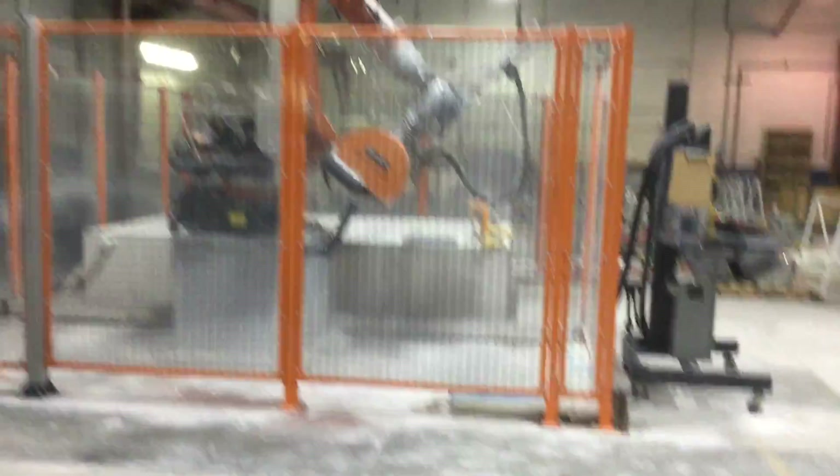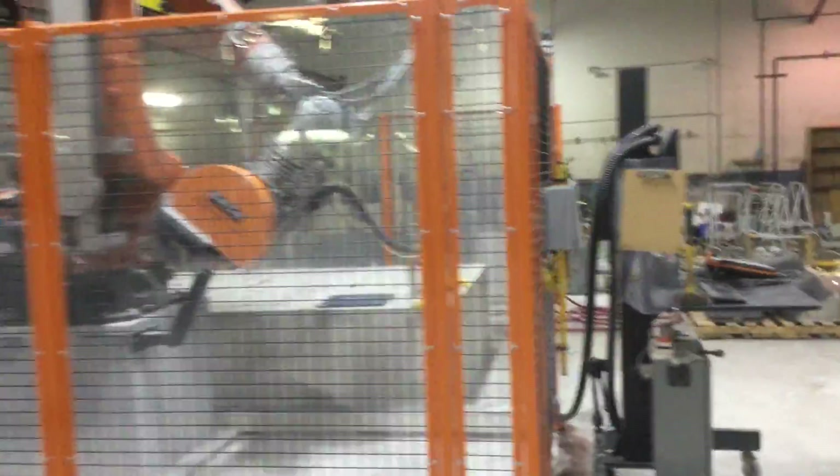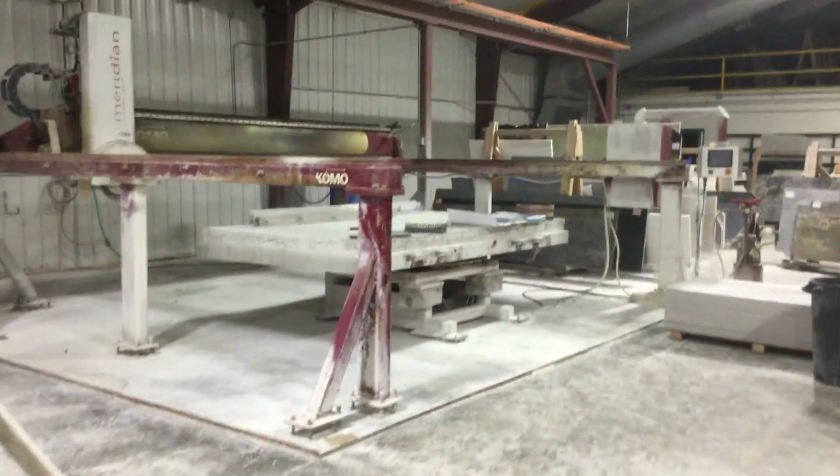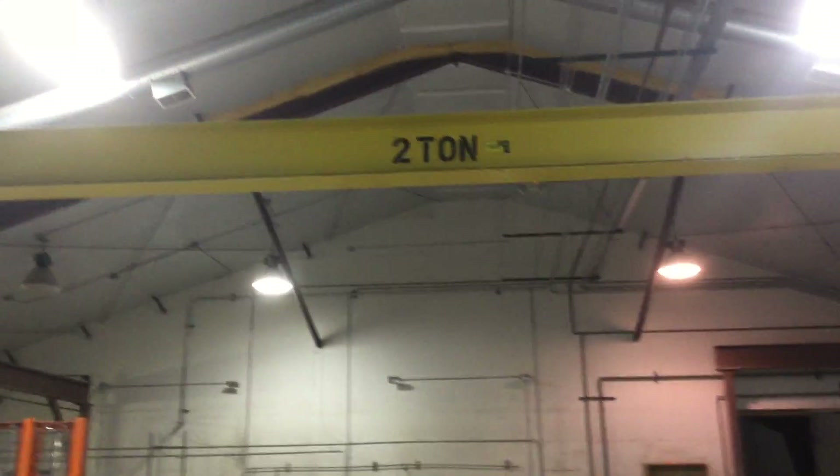We've got a one-year-old robotic saw, approximately one year old. You can see here it's in like new condition. There's also a bridge saw, quite a few more slabs, and an overhead crane system that is also going to be offered.